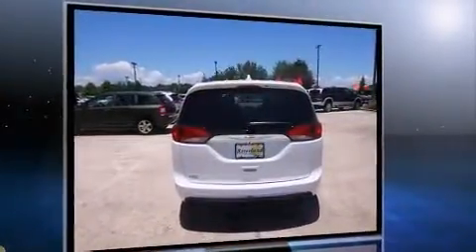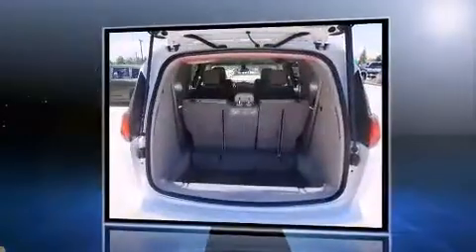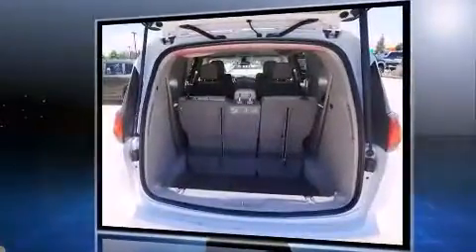Chrysler prioritized comfort and style by including one-touch window functionality, heated door mirrors, a roof rack, and remote keyless entry.